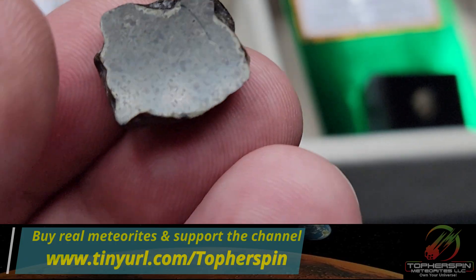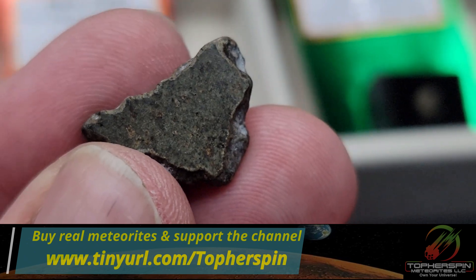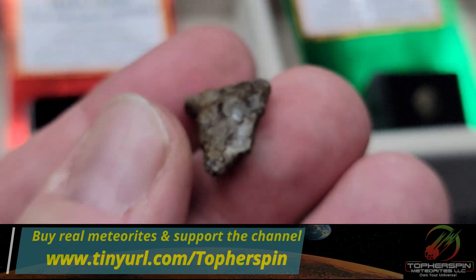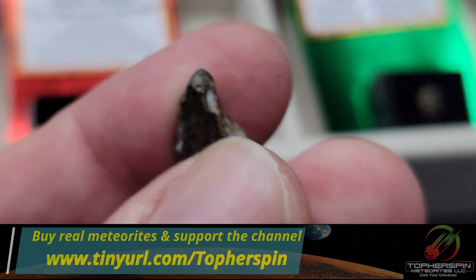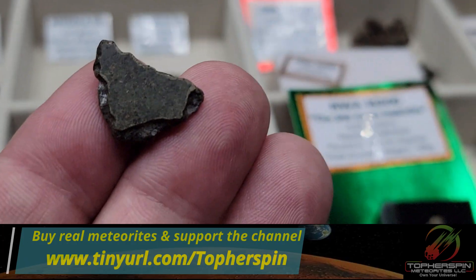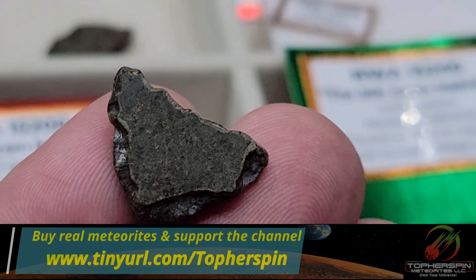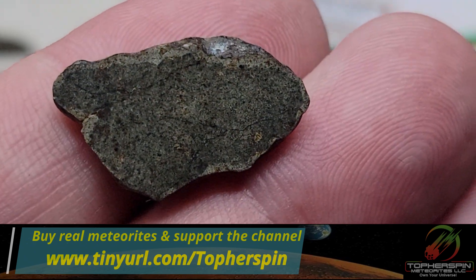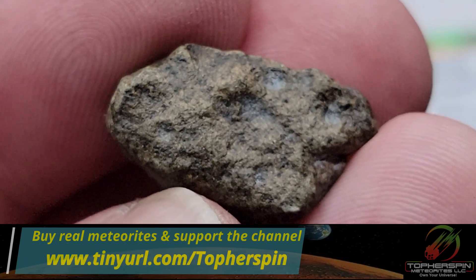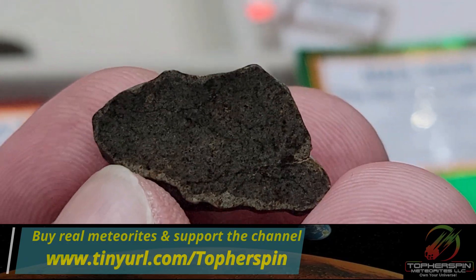Number five is 2.417 grams at $109. Everything we sell comes with a COA — Certificate of Authenticity — giving you a money-back guarantee that it is exactly what we stated, for life, or at least as published in the MetBull. The last Amgala is 2.744 grams at $124. That covers all the budget Amgala pieces.